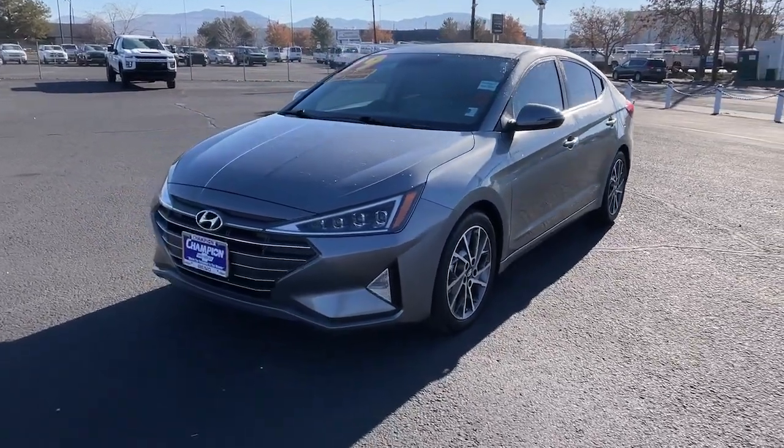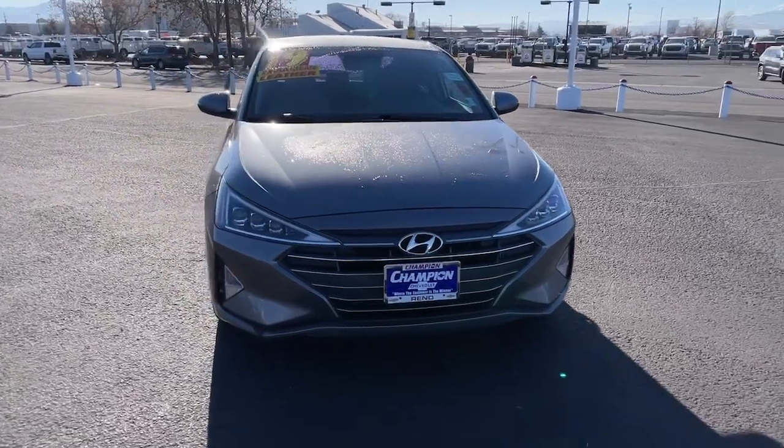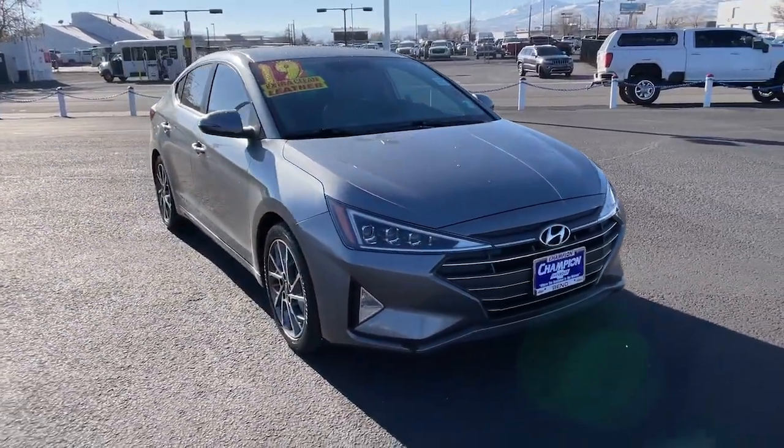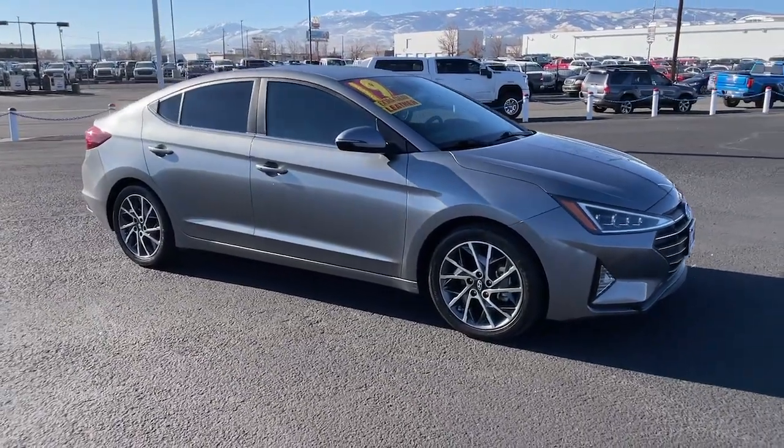You just found the 2019 Hyundai Elantra. With less than 50,000 miles on the odometer, this vehicle stands out from the rest. Make a fresh start every day in this modern, tech-savvy Elantra.